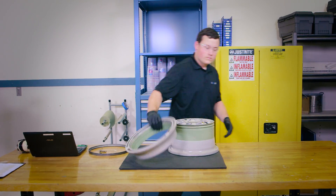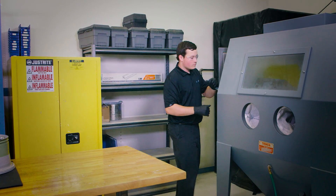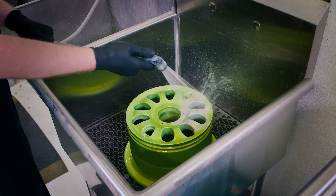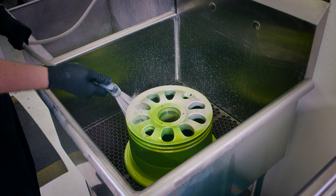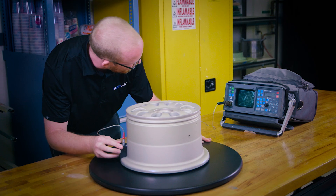The wheel halves are then placed in our media blaster in order to strip the paint and prepare them for inspection. Next, one of our certified inspectors will do any non-destructive testing prescribed by the manufacturers, such as fluorescent dye penetrant and eddy current.